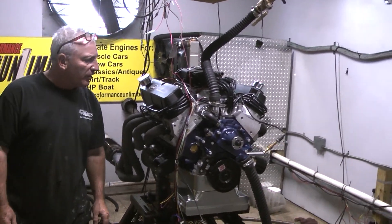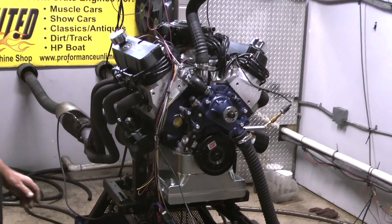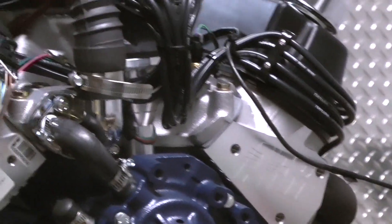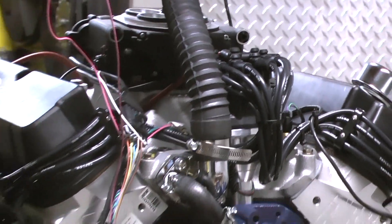Holley Sniper system on here. We've got a Canton oil pan, AFR heads — nothing but the best. We try to use what we can get, keep it comparable, and provide what we can.